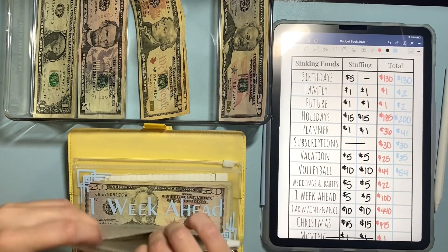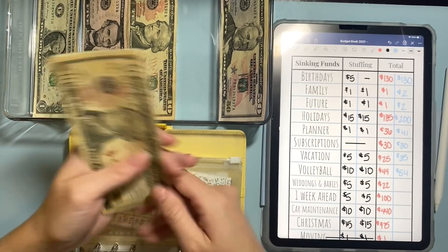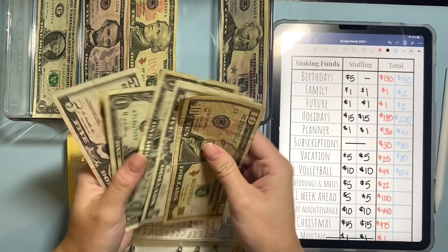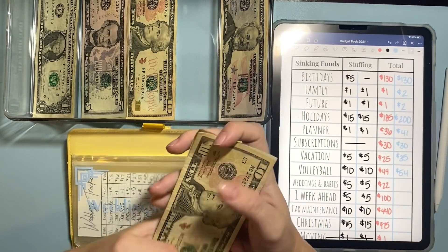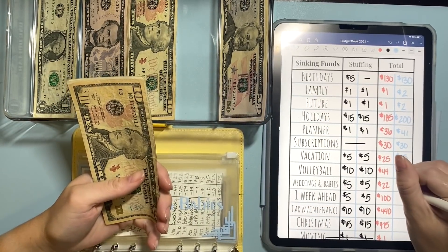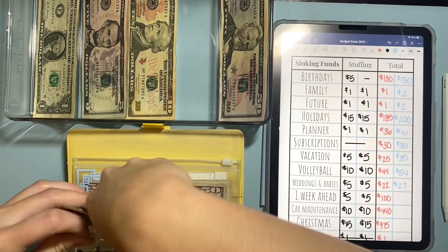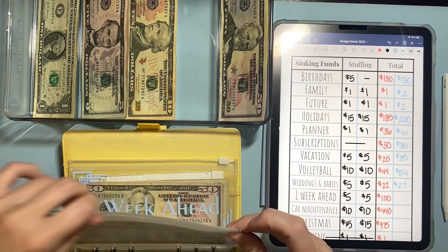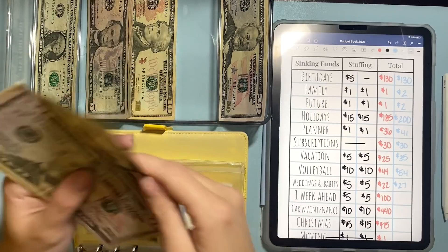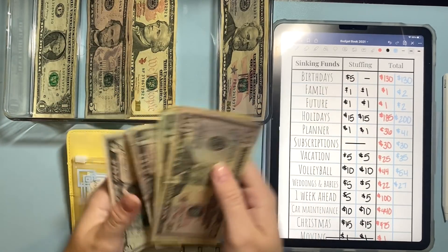Weddings and babies is going to get a $5.00 bill — so for any friends that have babies or have weddings, this is for gifts and such. So we have $10, $15, $20, $25, $26, and $27 in weddings and babies. And then my one week ahead fund is getting $5.00. So we have $50, $70, $80, $90, $100, $105, $110, and $115.